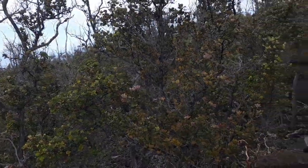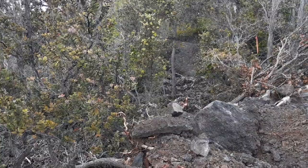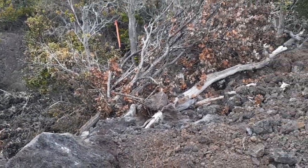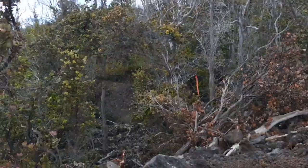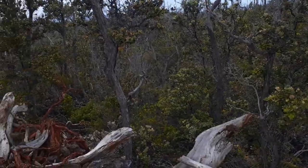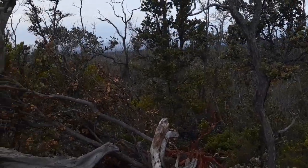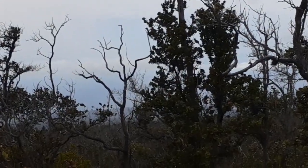Beautiful Ohia and lava forests back there. It's a little bit cloudy today, but everyone here has the view.